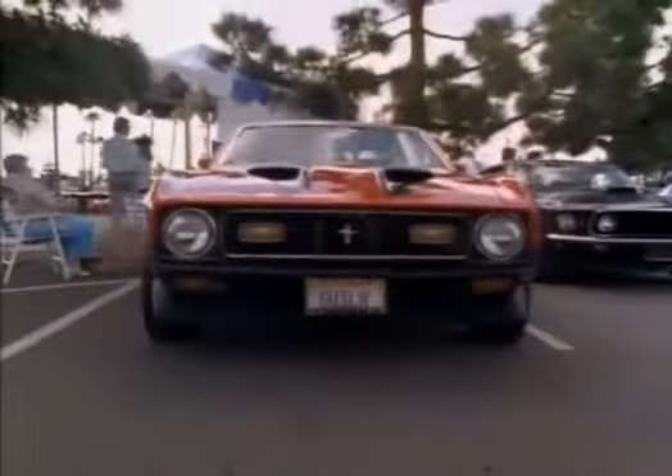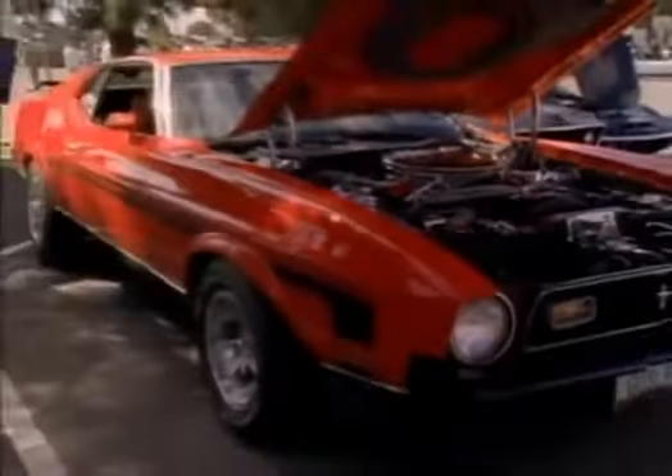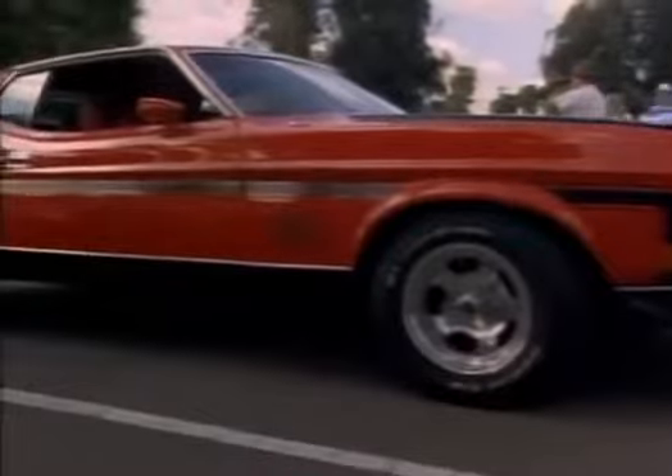The 1971 Mach 1 with the 429 Cobra Jet Ram Air engine has the automatic C6 transmission. It's been entered in four shows so far and taken first prize in all of them.